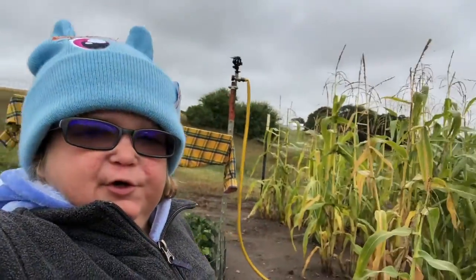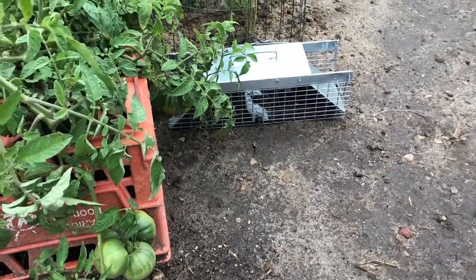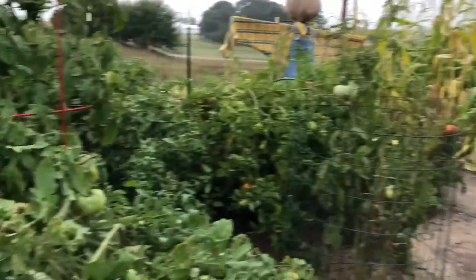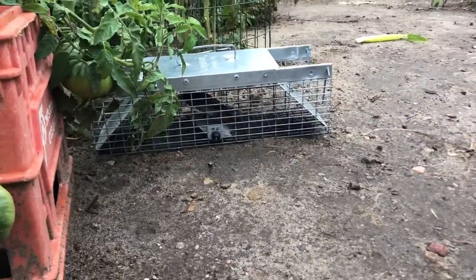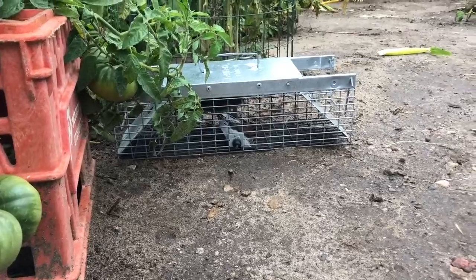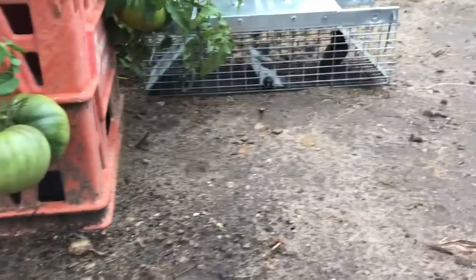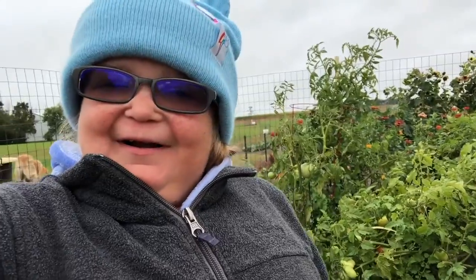We are in the big garden with the scarecrow now and we have a trap in our big garden. There's a bird in there — maybe not a baby bird, but there's a bird — so I'm gonna try to help them out and let them out.